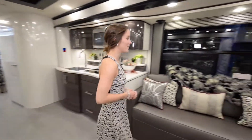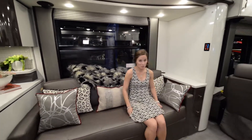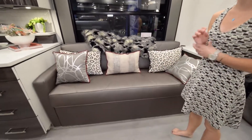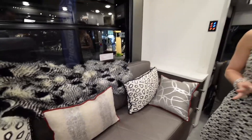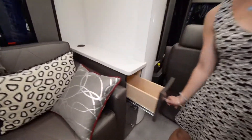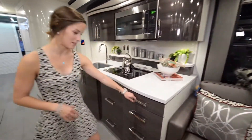Over here we have the main couch in the living area — that nice leather again, really comfortable. I also love the color scheme in this coach. It's kind of a retro black and red look that looks really clean and fun at the same time. You have some storage space to the right of the couch, and there's also storage to the left moving into the kitchen area.